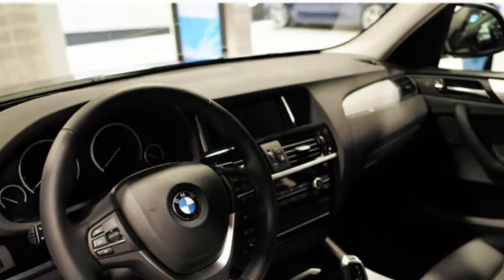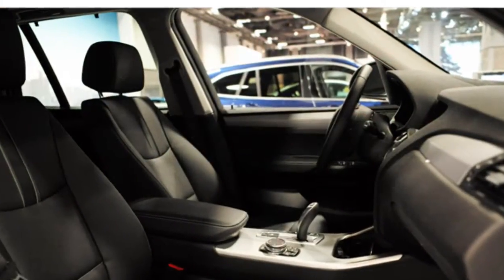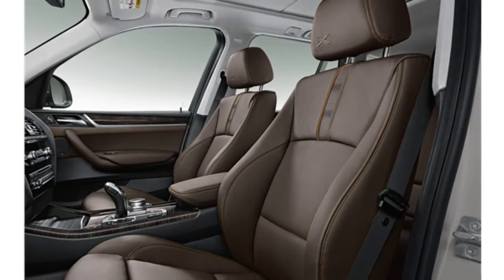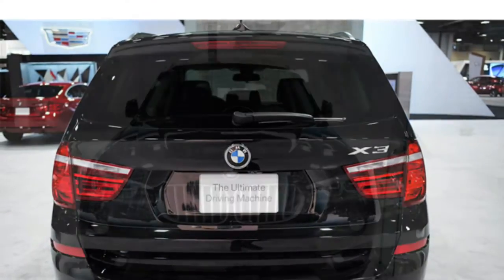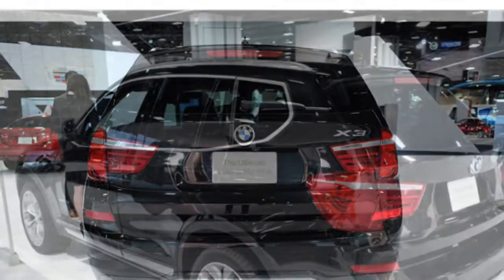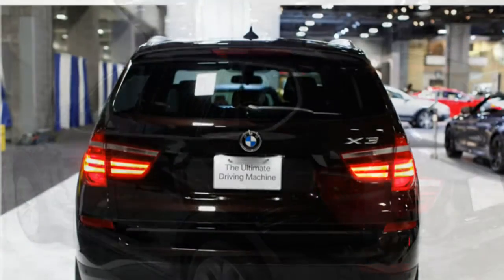The 2016 X3 also earns good fuel economy estimates compared to rivals. The 2016 BMW X3 sDrive 28i and xDrive 28i are equipped with a turbocharged 2.0-liter four-cylinder engine that makes 240 horsepower. The X3 xDrive 35i has a 300-horsepower turbocharged 3.0-liter six-cylinder engine, and the X3 xDrive 28d comes with a turbodiesel 2.0-liter four-cylinder engine that produces 180 horsepower. An eight-speed automatic transmission comes standard on all models, and a sport transmission with paddle shifters is available.